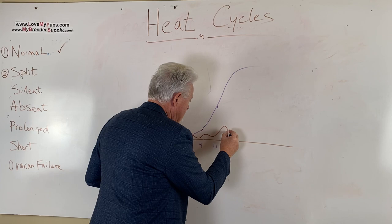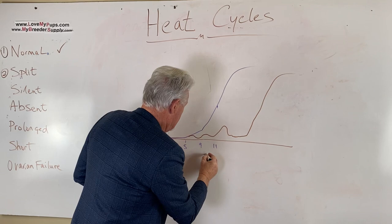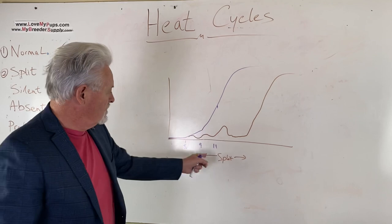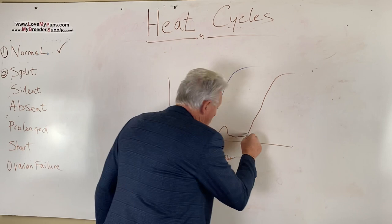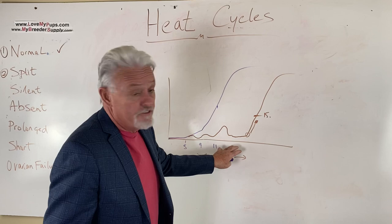With a split heat, the graph is not the same for every dog, but what happens is things just plateau or bounce around, and then all of a sudden you get the normal heat cycle resuming. This is the split — the thing that will drive you up the wall and cost you money, because you need lots of tests to find out when she starts to rise on her numbers again. We're going to breed her when she hits fifteen, and that delay might be a few days or even a few weeks.